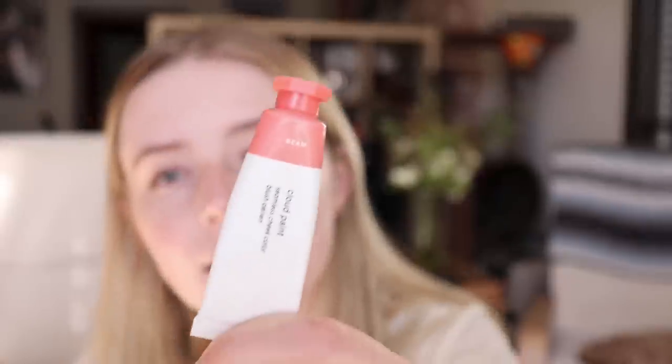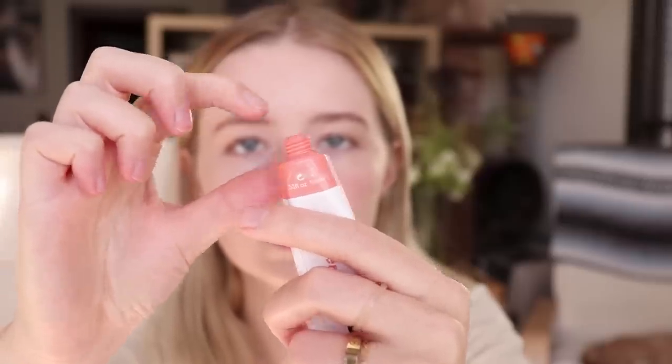Now this is the second Cloud Paint that I have bought from Glossier. I have this one — this is Beam — and then I also have Puff, which is a little bit of a lighter pink. This one's slightly more salmon-colored; I'm pretty happy with it so far. I usually do about that much per cheek, spread a little bit onto the other cheek as I go, and I kind of go in a swooping motion as a little bit of a contour and blush.